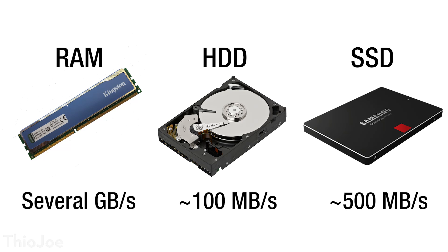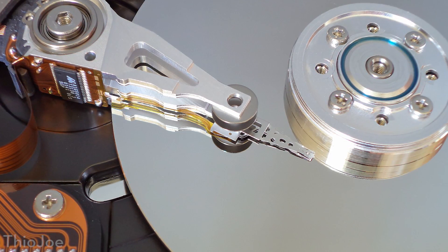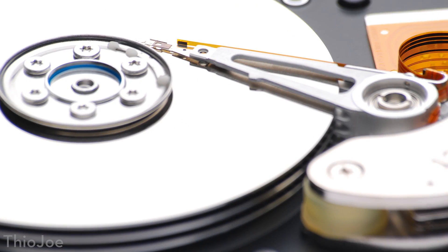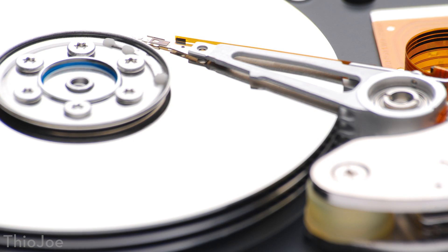That means you're going to be able to access all the stuff on your computer a lot faster. Everything is going to load faster, you're going to be able to write things faster. The reason it's faster is because a solid state drive uses flash memory — it doesn't have to use a mechanical device to search through the drive platters and get the data. It's all electronic; it can go right to any point of data and grab it instantly.